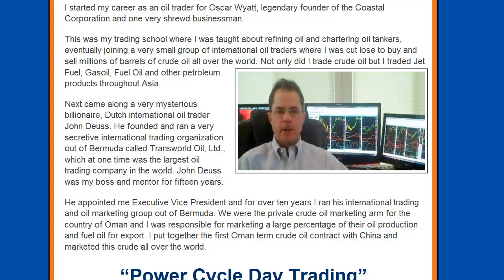Not only did I trade crude oil but I traded jet fuel, gas oil, fuel oil, and other petroleum products throughout Asia. Next came along a very mysterious billionaire, Dutch international oil trader John Dois. He founded and ran a very secretive international trading organization out of Bermuda called Transworld Oil Limited, which at one time was the largest oil trading company in the world. John Dois was my boss and mentor for 15 years. He appointed me executive vice president and for over ten years I ran his international trading and oil marketing group out of Bermuda. We were the private crude oil marketing arm for the country of Oman and I was responsible for marketing a large percentage of their oil production and fuel oil for export. I put together the first Oman term crude oil contract with China and marketed this crude all over the world.